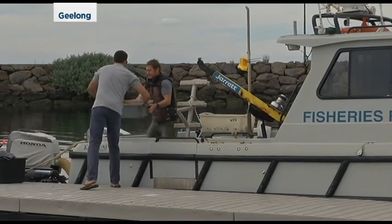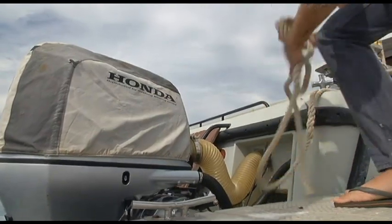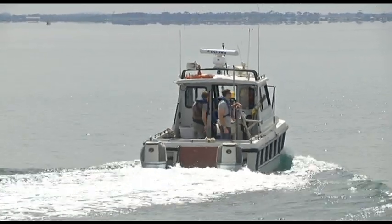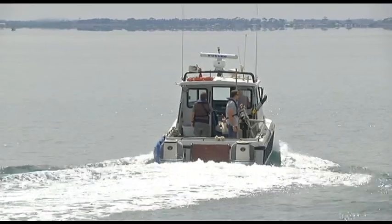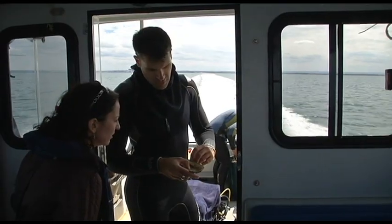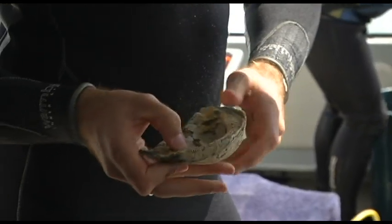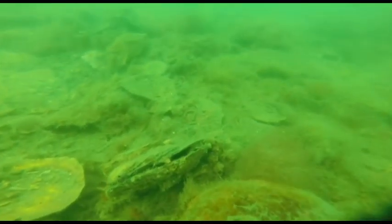It's an Australian first project, attempting to repopulate natural shellfish habitats which it is hoped will lead to more productive fisheries. Until relatively recent times, the seabed around Port Phillip Bay was littered with native oyster reefs and mussel beds. But since the 1800s, they've been taken for food and the shells pulverised for building roads and mortar.